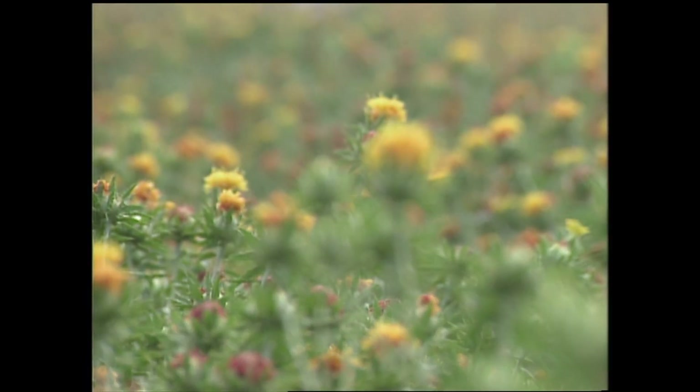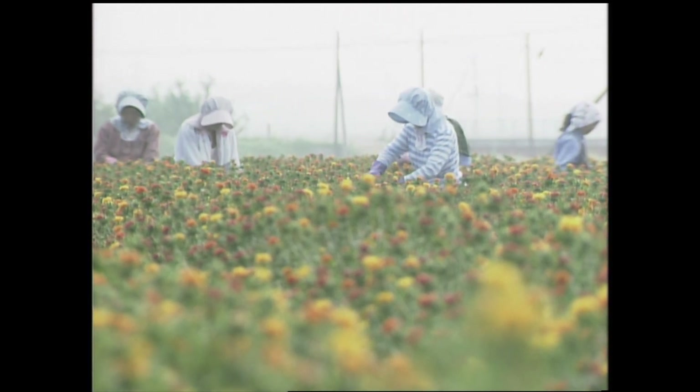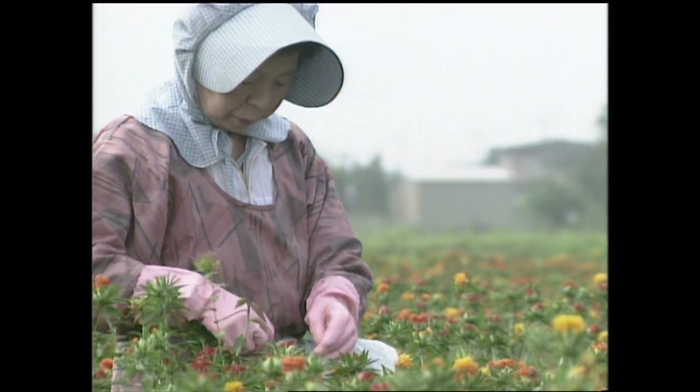Safflowers bloom in mid-summer, blanketing the fields where they are cultivated in vivid yellow. Harvesting must be done in the early morning when the plant is still moist with dew. No machines can be used since only the bloom is plucked.